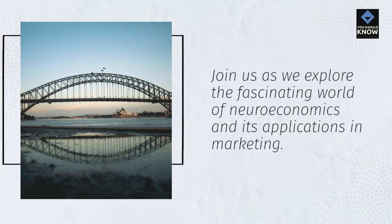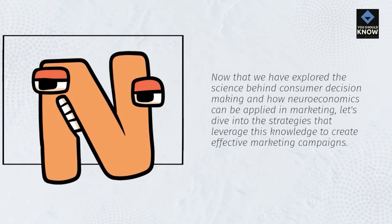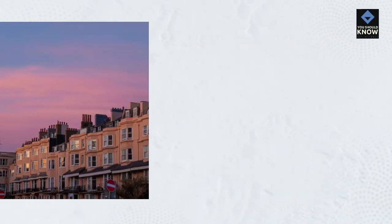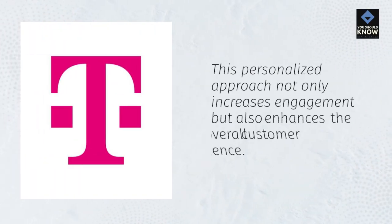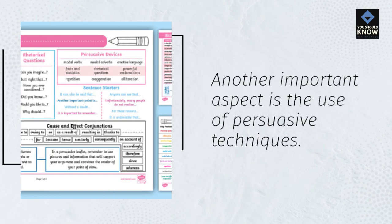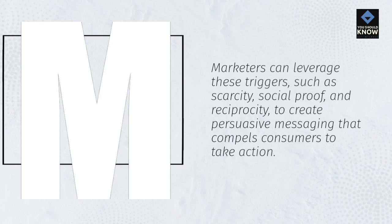Now that we have explored the science behind consumer decision-making and how neuroeconomics can be applied in marketing, let's dive into the strategies that leverage this knowledge to create effective marketing campaigns. One key strategy is personalization. By understanding the individual preferences and motivations of consumers, marketers can tailor their messages and offers to resonate with each customer on a deeper level. This personalized approach not only increases engagement but also enhances the overall customer experience. Another important aspect is the use of persuasive techniques. Neuroeconomics reveals that certain psychological triggers can influence consumer behavior — marketers can leverage these triggers, such as scarcity, social proof, and reciprocity, to create persuasive messaging that compels consumers to take action.